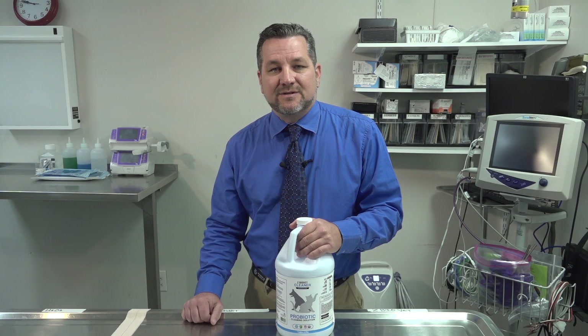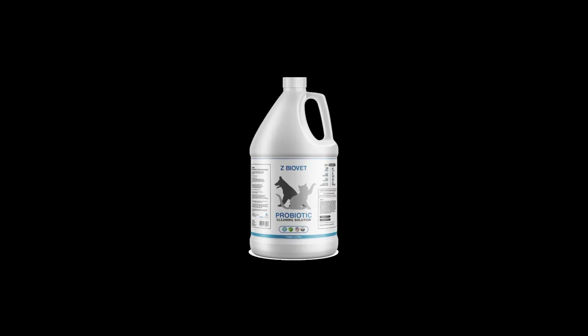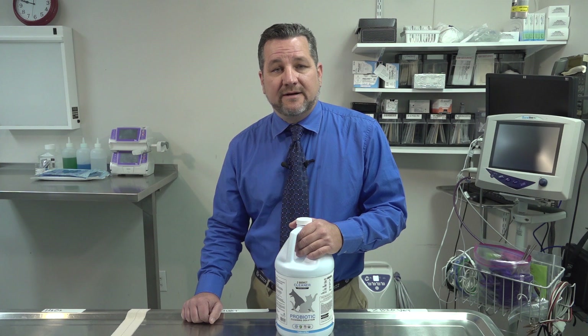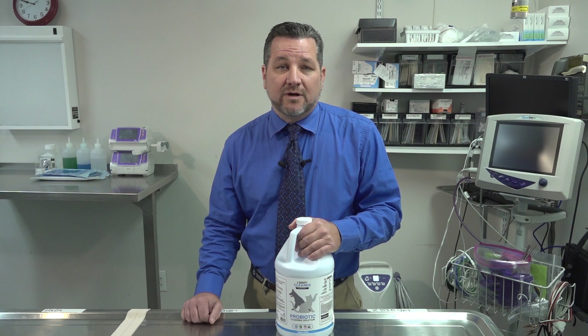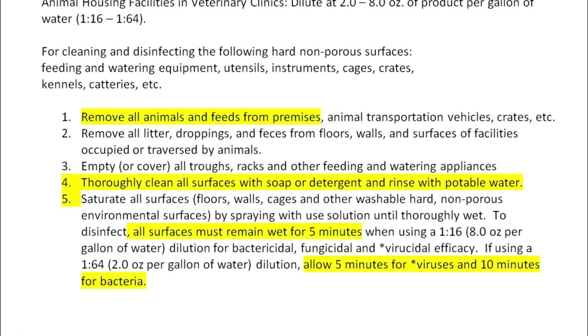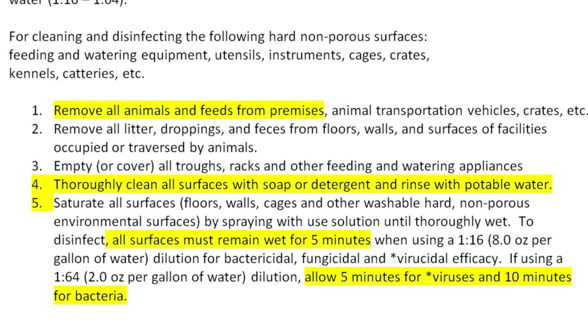Hi, I'm Scott St. Germain with Telos Animal Health, here today to introduce you to ZBioVet Probiotic Cleaner. Many hospitals are using disinfectants clinic-wide in an effort to reduce odors, eliminate pathogens, and provide a safer environment in which we work. Many aren't aware that you must clean with soap and water before using disinfectants, in accordance with the product's own directions for use. Even disinfectants that are combined with cleaners still require cleaning with soap and water before use.